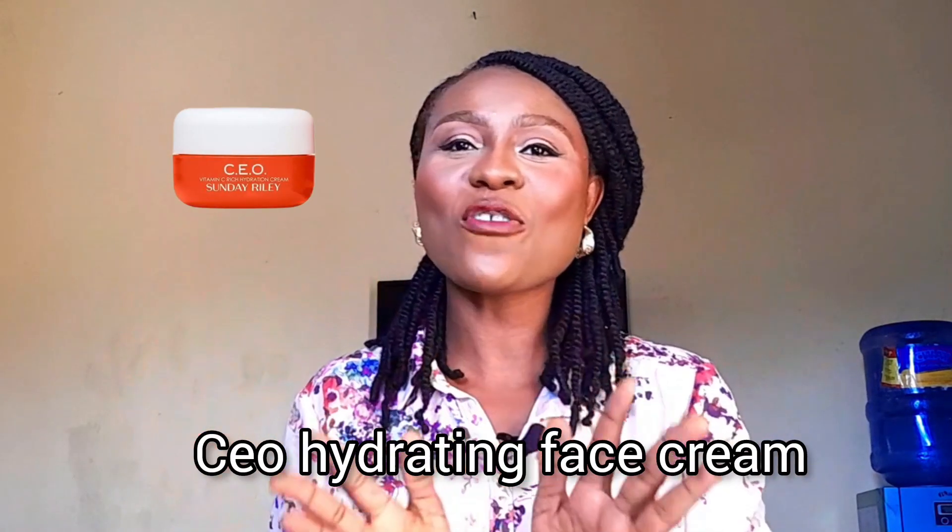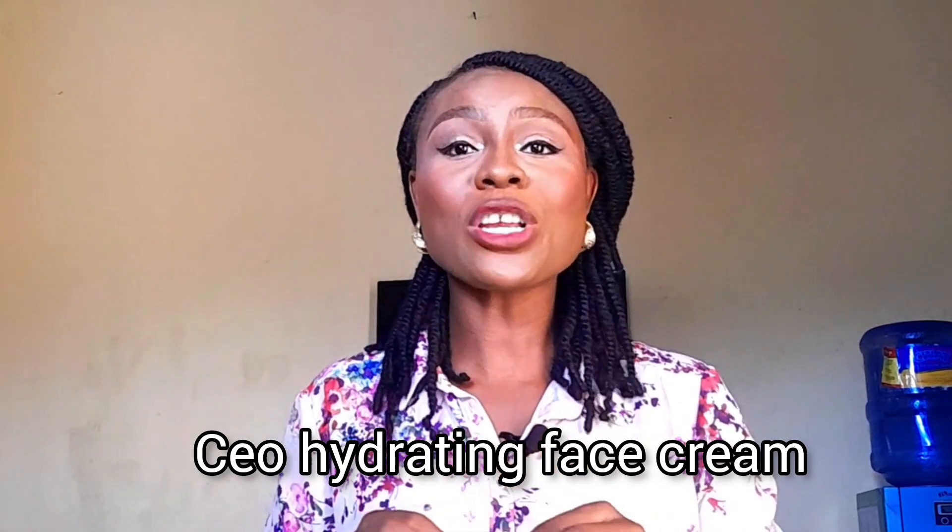Next on my list is the CEO Vitamin C Hydrating Face Cream. This is a rich and nourishing cream that contains 15% vitamin C and other ingredients. It's great for all skin types and helps to hydrate, brighten, and soften the skin. It's also vegan, cruelty-free, and free from harmful chemicals such as parabens and sulfates.